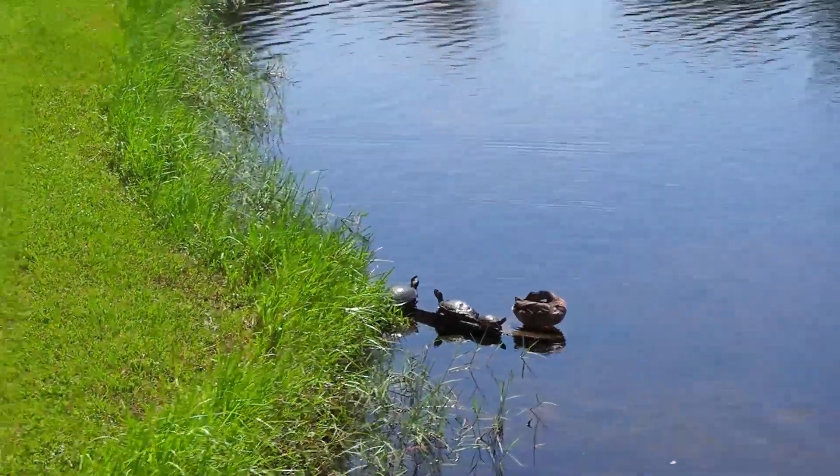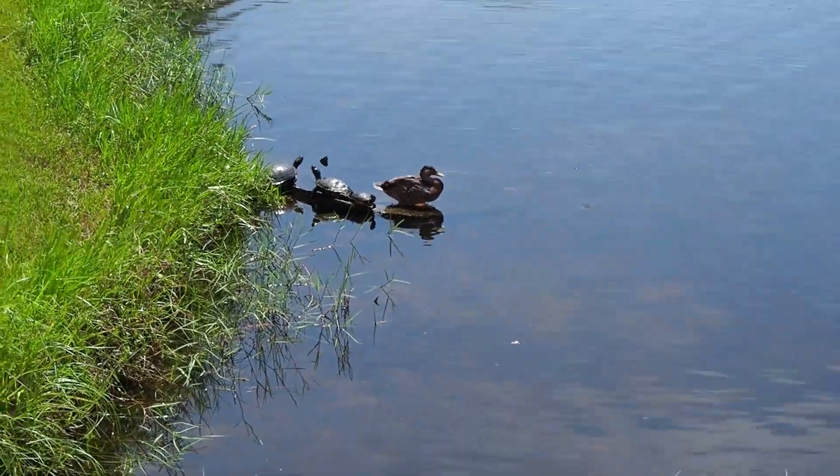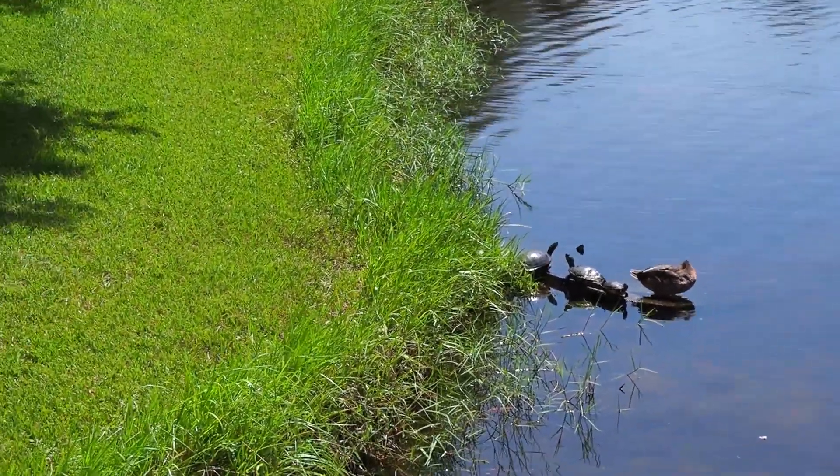Wow, there is a whole family — look at that whole family of turtles. Three turtles and a duck. That sounds like a children's book.